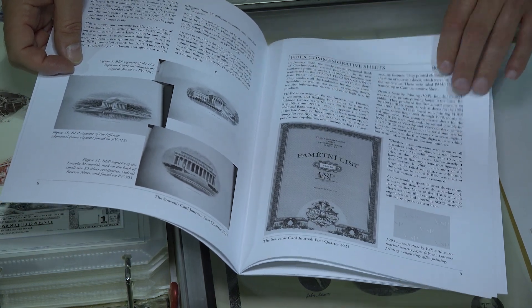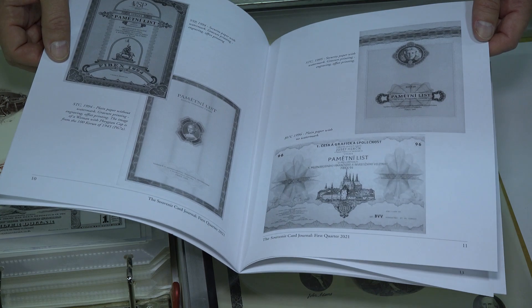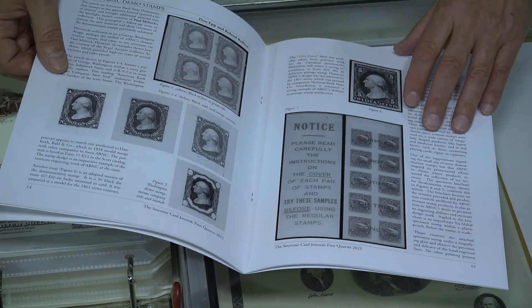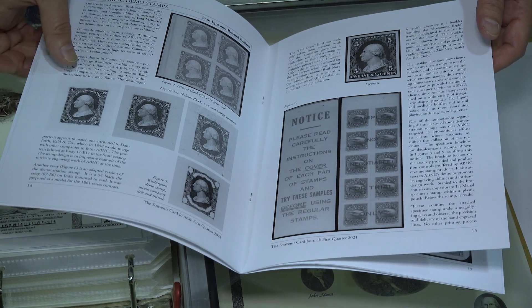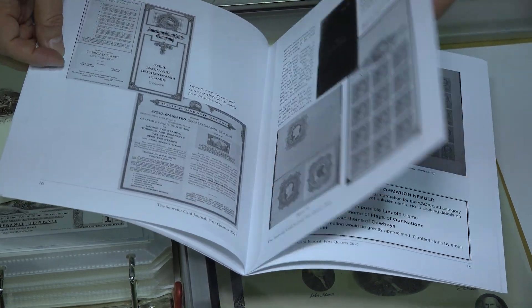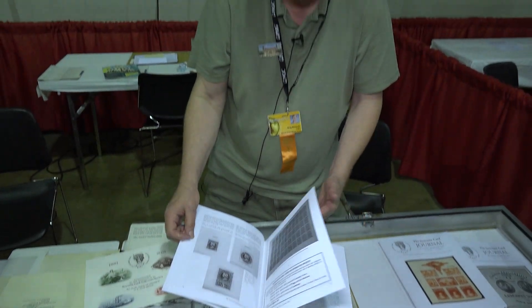There are international cards. For the most part, these are all intaglio engraved cards. And then for the philatelists, we have an article on demonstration stamps. These go back into the 1870s, and most of these are by the American Banknote Company. We've been around since the 1980s. The Bureau of Engraving and Printing began printing souvenir cards in 1969.